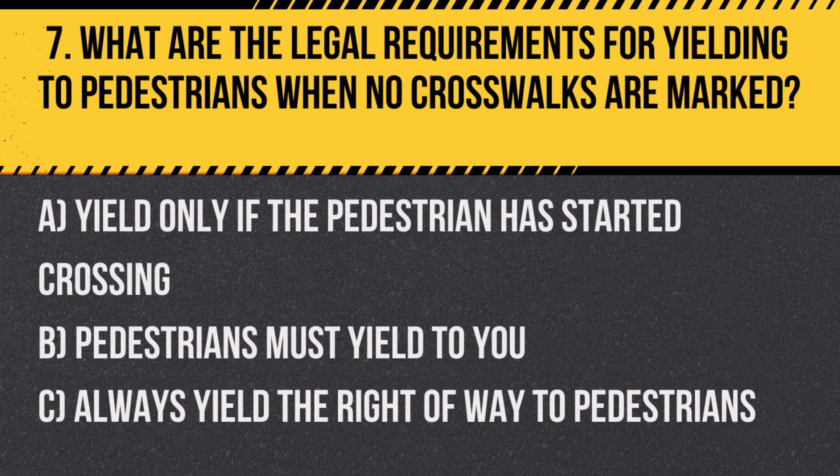Question 7. What are the legal requirements for yielding to pedestrians when no crosswalks are marked? A. Yield only if the pedestrian has started crossing. B. Pedestrians must yield to you. C. Always yield the right of way to pedestrians.